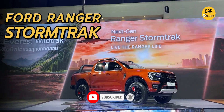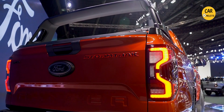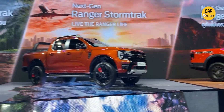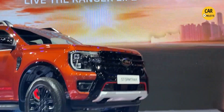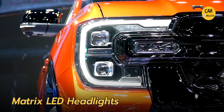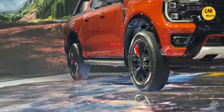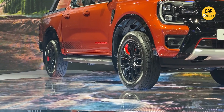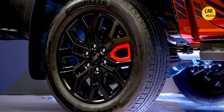Starting with this next-generation Ford Ranger Storm Track, which is the top-of-the-line Ford Ranger in Thailand right now. The new details on this car include the new front grille with auxiliary lights, all the red accents, and the front matrix headlight still available in this Storm Track version. The wheels appear to be carried over from the Ford Everest, painted black with a grey accent.